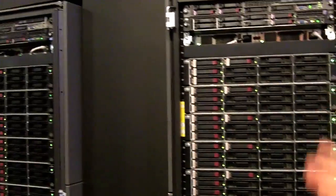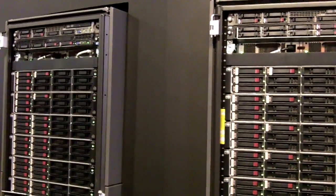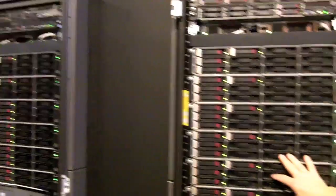Each of these devices now absorbs data from the back-end arrays. They're absorbing the back-end LUNs from your two 6400s, then virtualizing them and serving that out to your environment.